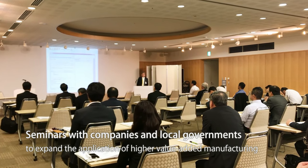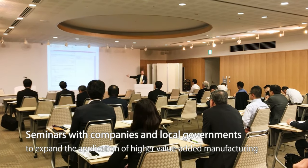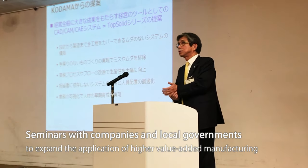We also hold seminars with machine manufacturers, machine trading companies, and local governments in an effort to expand the application of more value-added manufacturing.